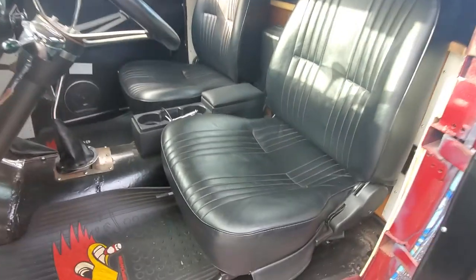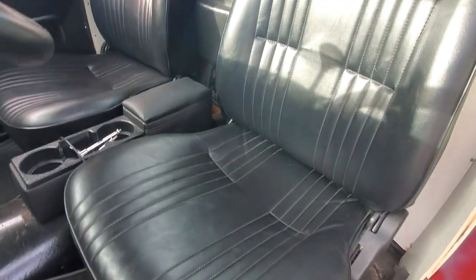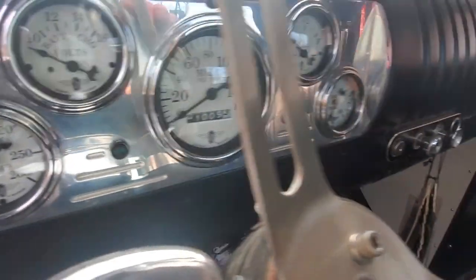It looks pretty fresh — how many miles on the build? About a thousand nine miles on the build, that's it. The frame is killer too.